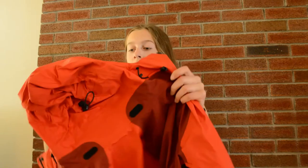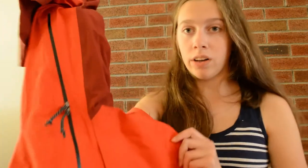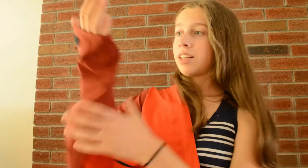I also found this Mountain Hardwear rain jacket at Goodwill — it's really good quality, kind of big and long. For about five bucks — come on! I already have a new rainbow one, so now I'll have a red one and a blue one. This one might be nice for hiking or outdoor activities.